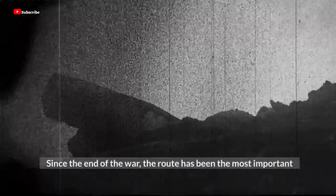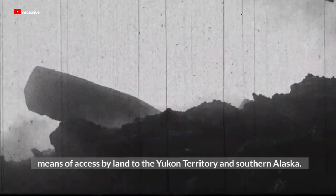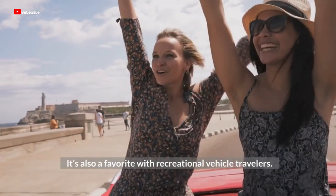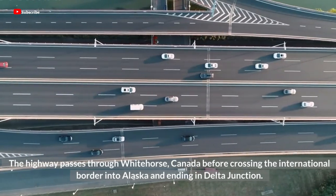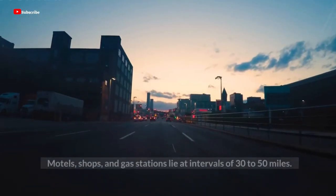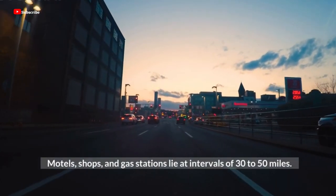Since the end of the war, the route has been the most important means of access by land to the Yukon Territory and southern Alaska. It's also a favorite with recreational vehicle travelers. The highway passes through Whitehorse, Canada, before crossing the international border into Alaska and ending in Delta Junction. Motels, shops, and gas stations lie at intervals of 30 to 50 miles.